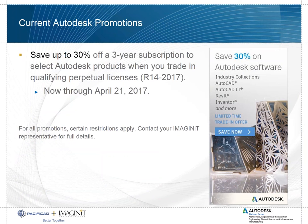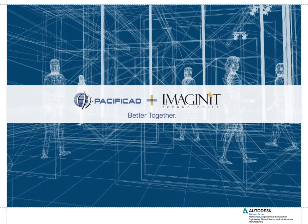You can save 30% on a three-year subscription if you order now through April 21, 2017. PacificCAD plus Imaginate is better together.